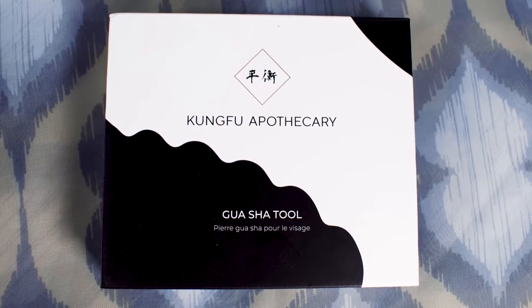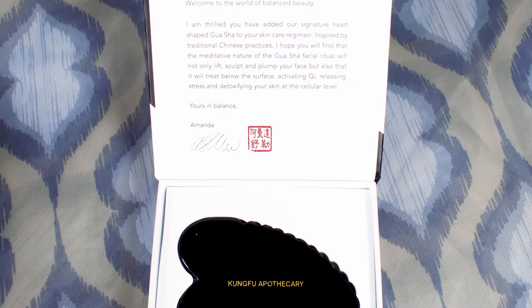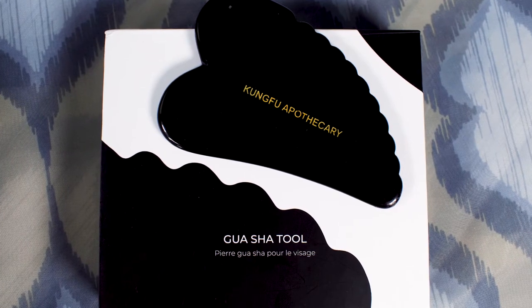Then she got the Kung Fu Apothecary Gua Sha tool. It's a nice little sculpting tool — you basically use it to shape your face, like the Jade rollers or the Rose Quartz rollers. I have a Jade roller; I actually got two of them and gave one to my mom, and that's how she first started doing this kind of stuff. She's really into that, especially because she has much more mature skin and wants to keep wrinkles at bay. She was like, yeah, I wanted to try it.